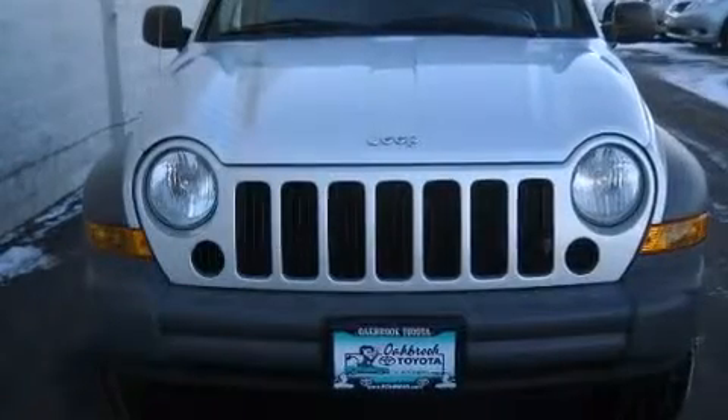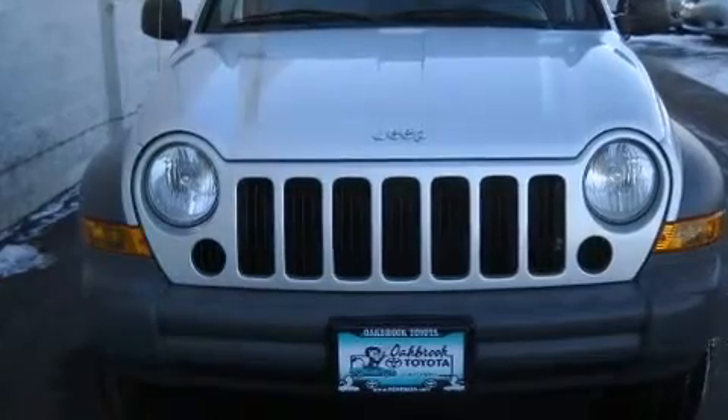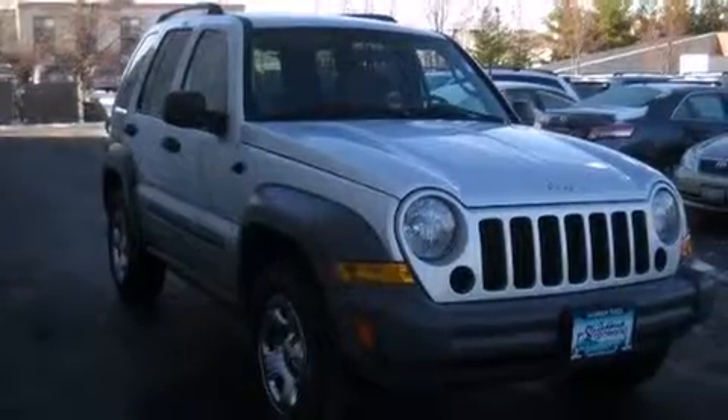Come test drive this 2005 Jeep Liberty. It features an automatic transmission, four-wheel drive, and a refined six-cylinder engine.